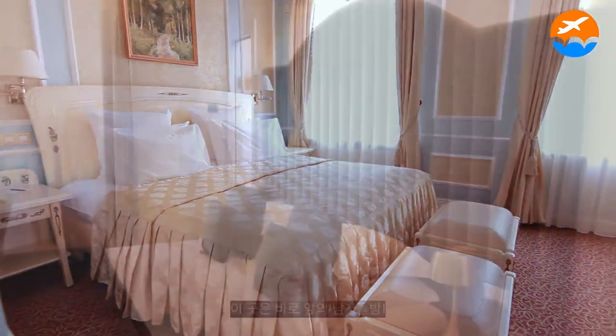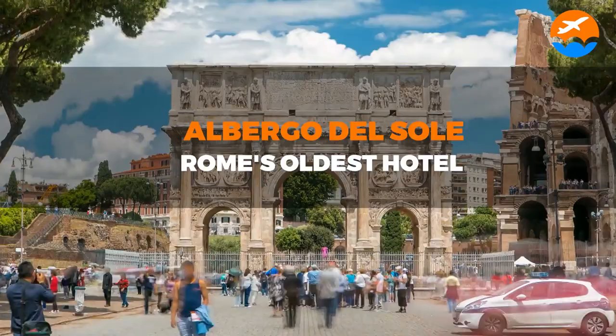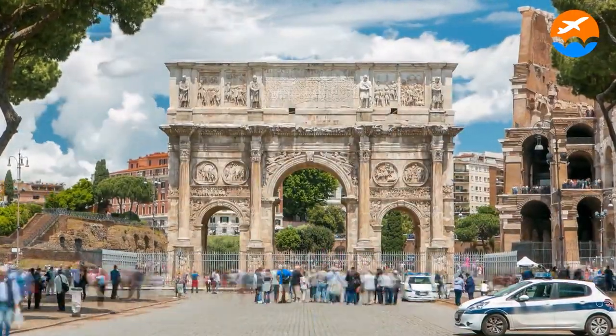Watch our video on Albergo del Sole, Rome's oldest hotel, to further discuss this. Adio and see you there!